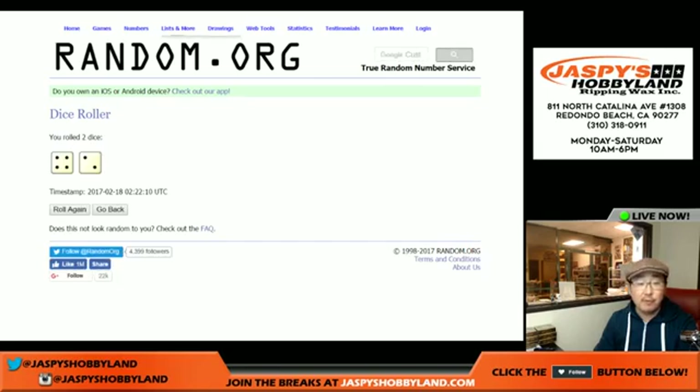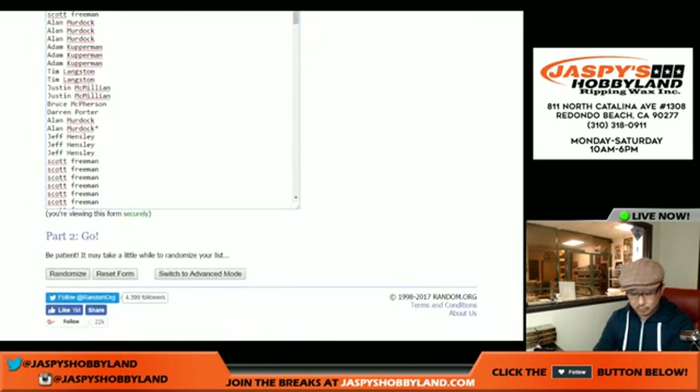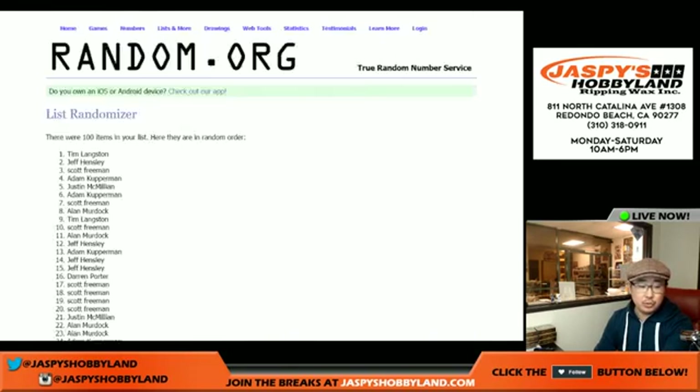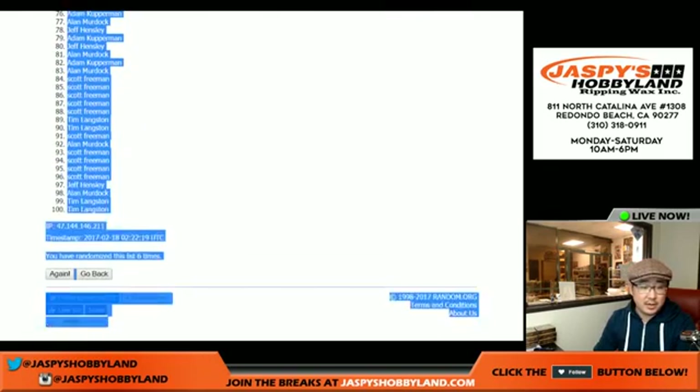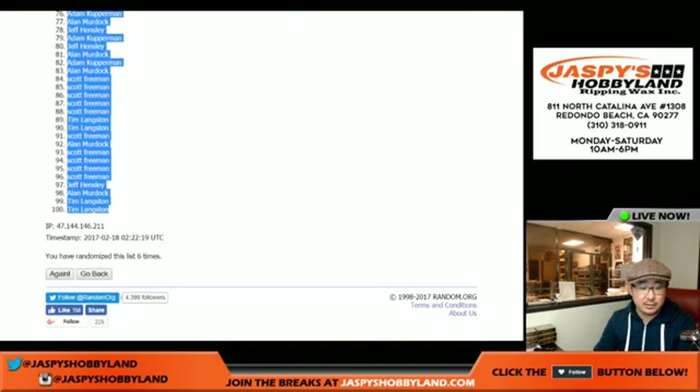Rolling the dice. Four and two — six times. One, two, three, four, five, and six. Scott in the pole position and Tim with the last two spots.